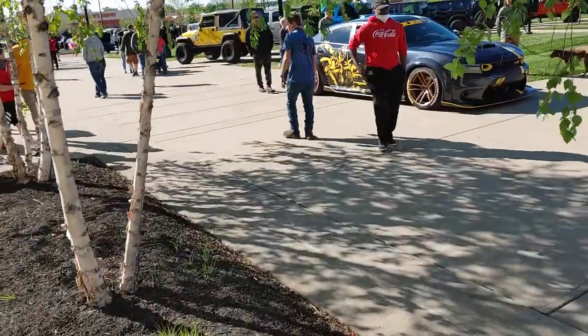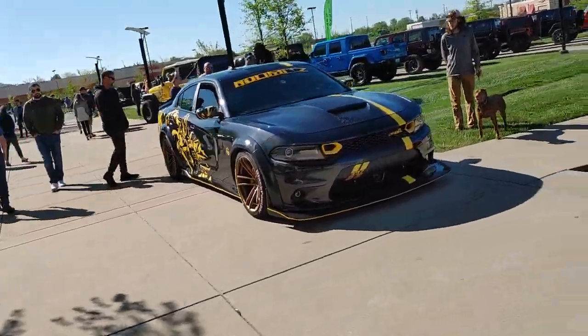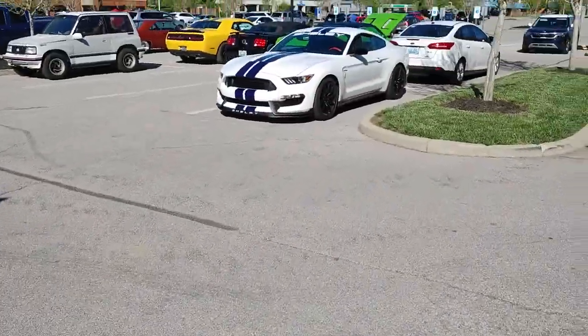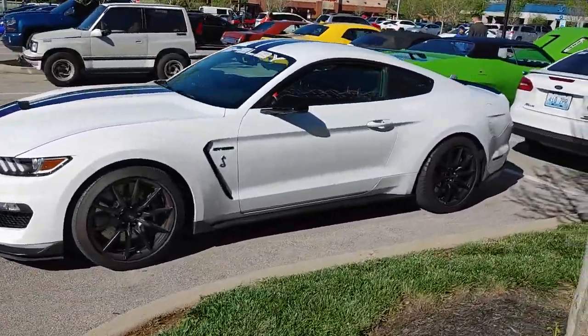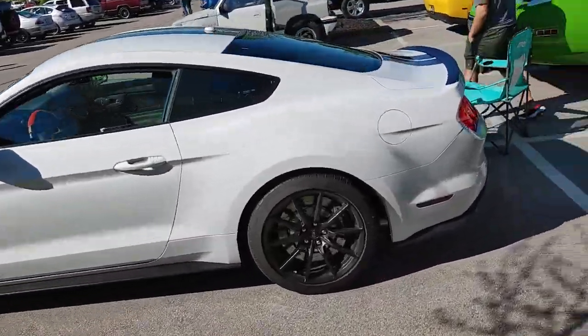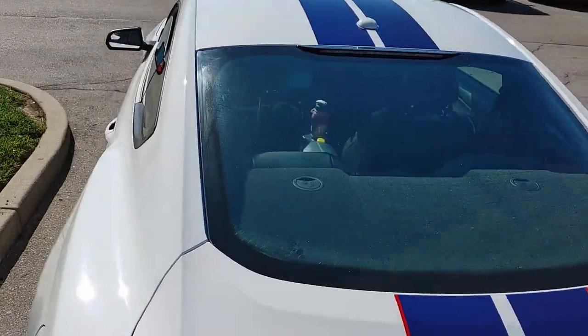We got Cardo's car looking awesome as usual. Over here we have a GT350. Not bad, man — I like the blue and red stripes on there.